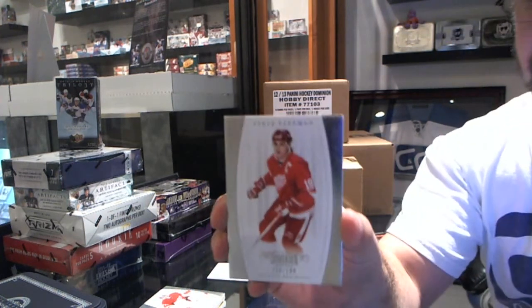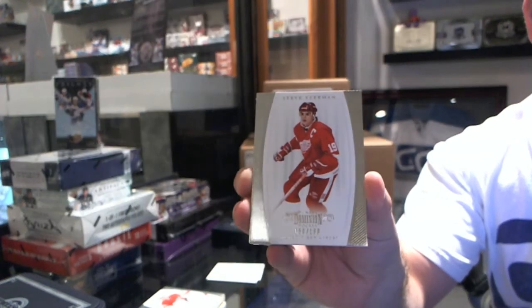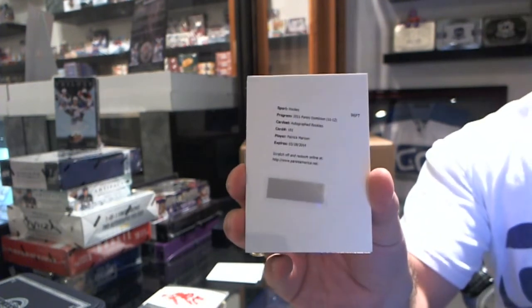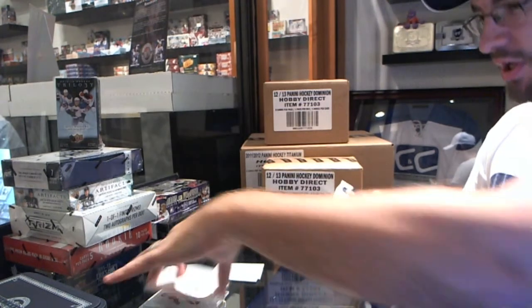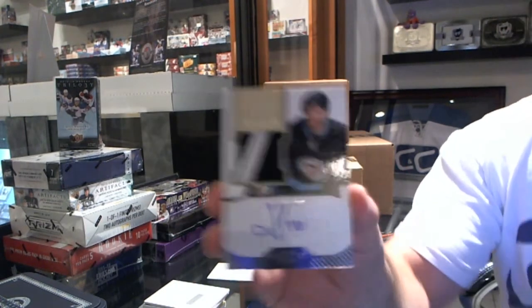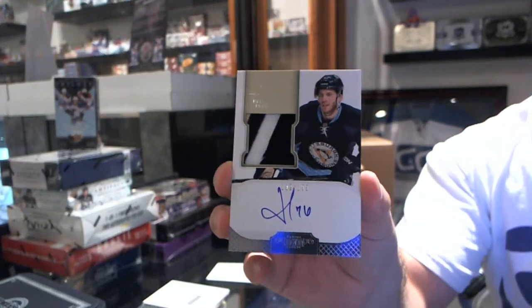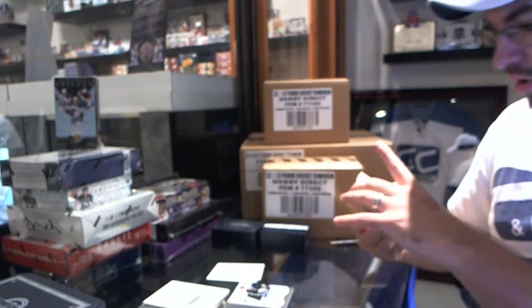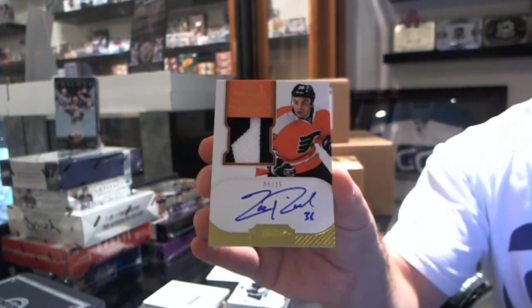Numbered 2/199, Steve Yzerman. Autographed Rookies of Pat Maroon. And I think, just judging by how thick this booklet is, it could be something really gross. Numbered 2/199 RPA, Joe Vitale. We'll put that there. Numbered 9 of 25, Gold RPA, Zach Rinaldo. Zach Rinaldo.